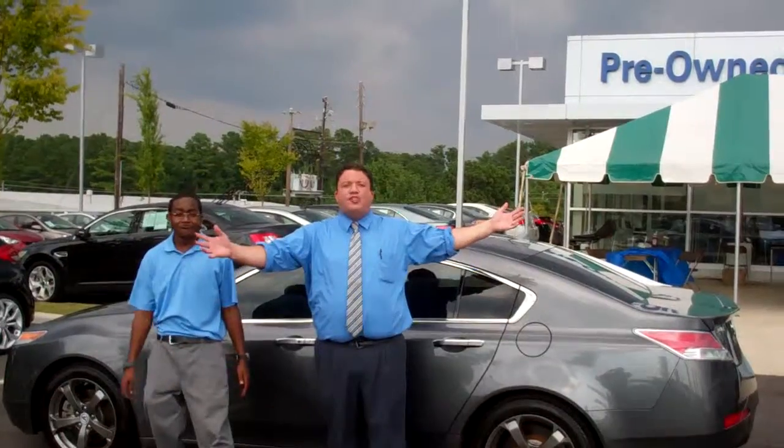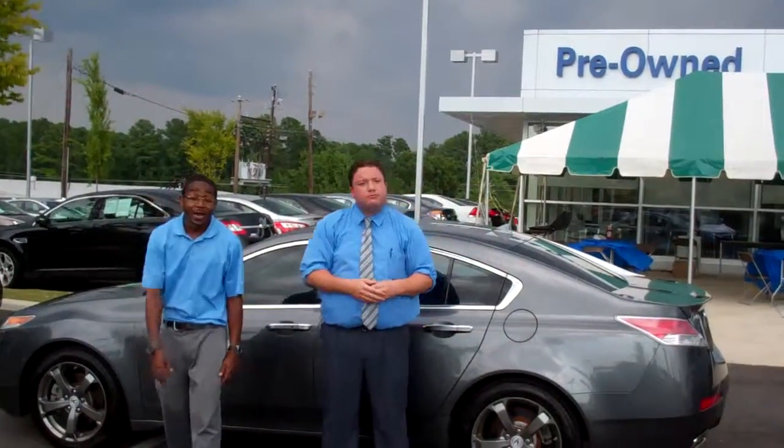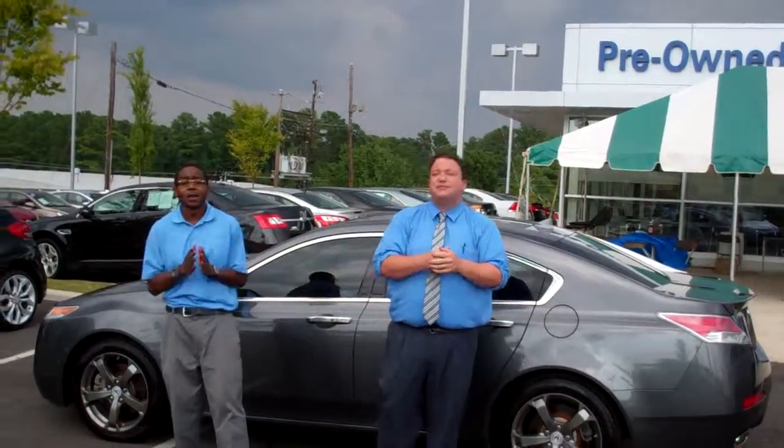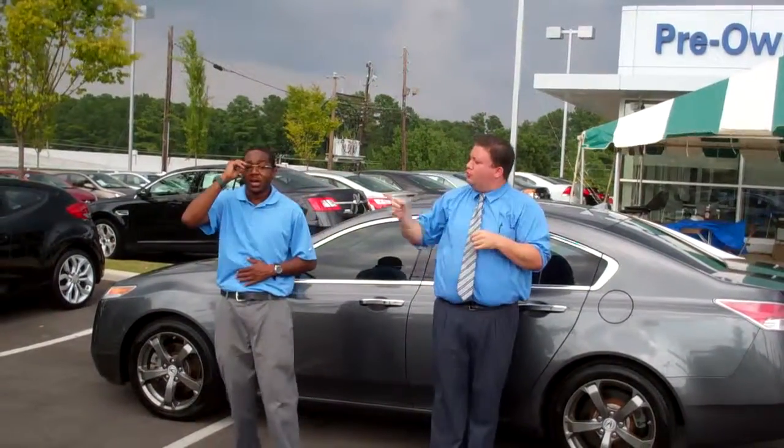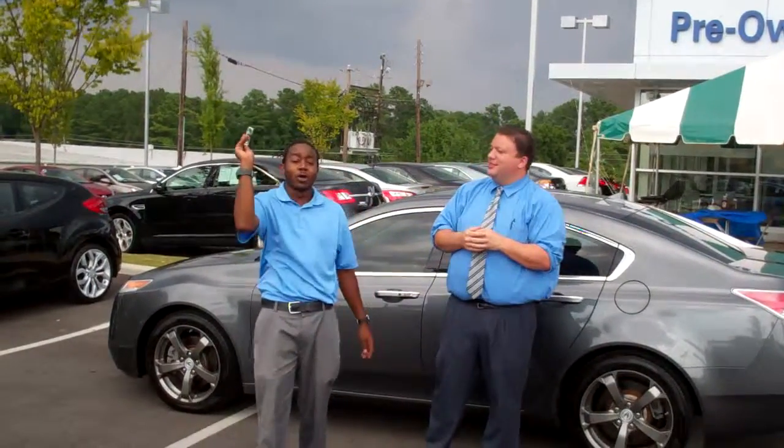And as you can see behind us, we've got our wonderful tent sale going on — that means even better bargains for you. We're located at 1595 Montgomery Highway here in Hoover, right across from Schaefer Ride Center. Again, 1595 Montgomery Highway here in Hoover, right across from Schaefer.